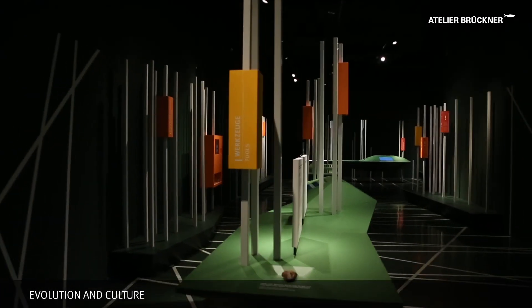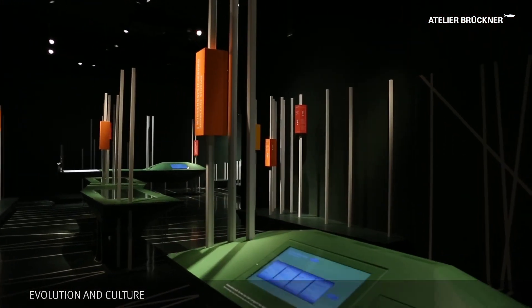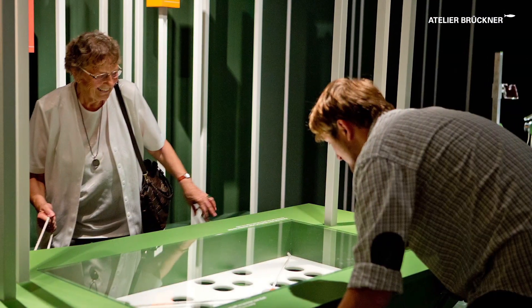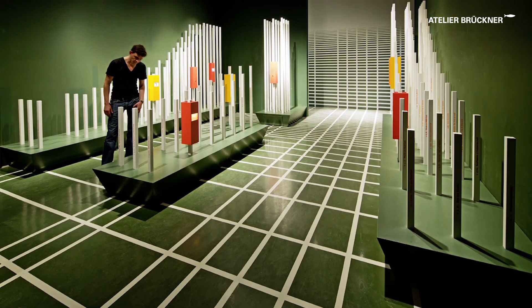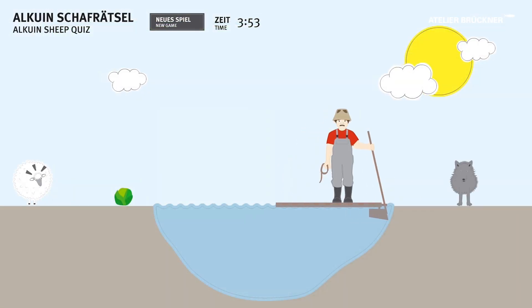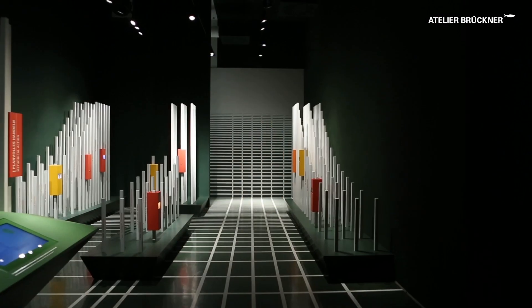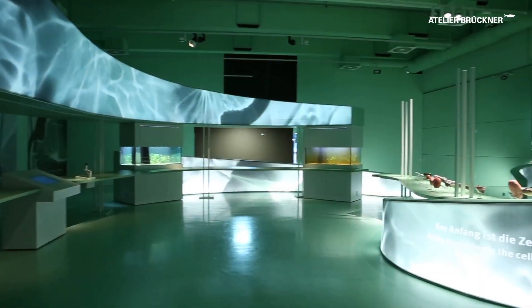The cultural evolution of men rounds off the exhibition tour. It finds expression in a space-forming forest of rods that increasingly thin out to assume a clearly defined structure. The rods take the visitor to a stem cell laboratory where the focus is on genetic research.